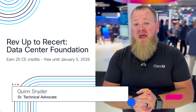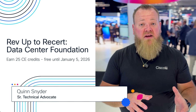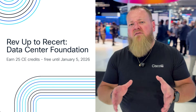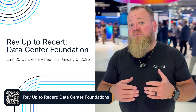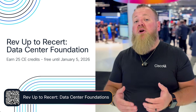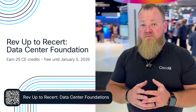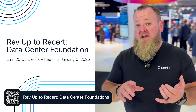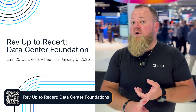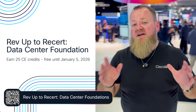Hey everybody, Quint with Learn with Cisco here. If you're curious about data center technologies and what they all mean and entail, or maybe you've studied them but forgotten some, I have an offer for you. If you log into Cisco U today and participate in our RevUp2Resert program, we are offering the Understanding Data Center Foundations learning path for free. That learning path includes understanding NXOS and Nexus switching, data center compute and virtualization, storage networking, and even a little bit of ACI. It covers the entire breadth of the portfolio at a foundational level within your modern data center environment.